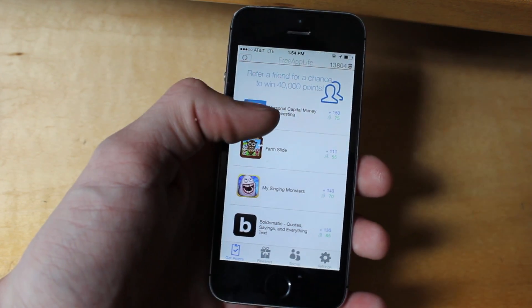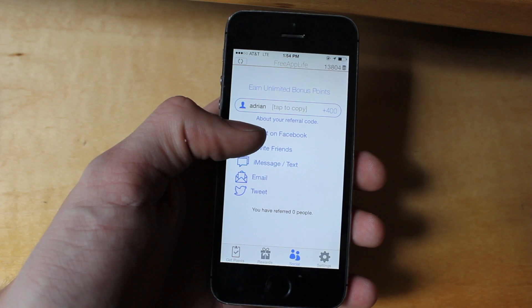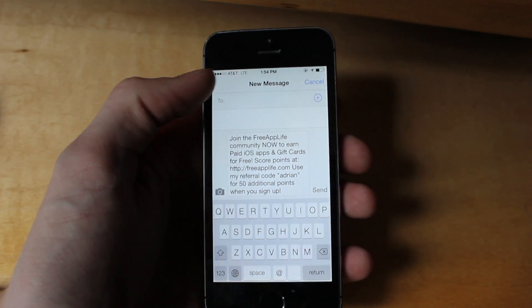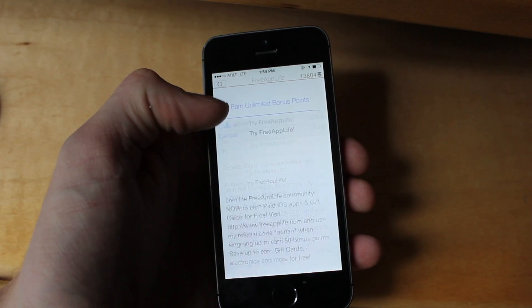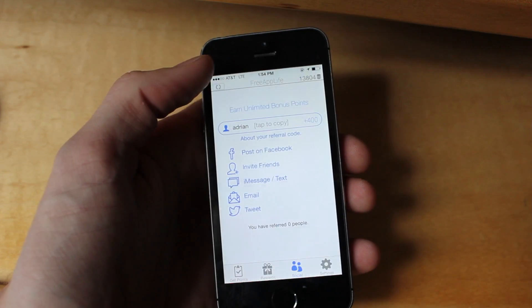If you're a FreeAppLife user, make sure to check out our brand new update that we released today, which completely revamps our referral system. You can now send your referral code to Twitter, Facebook, invite all your friends, and so much more. Every time someone you refer joins, you'll be able to get 50% of all the points they earn for their whole lifetime. If you don't already use FreeAppLife, you can join now by going to freeapplife.com on Safari on your iPhone, iPod touch, or iPad.